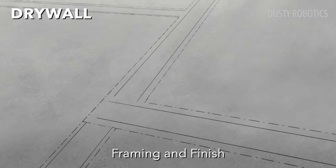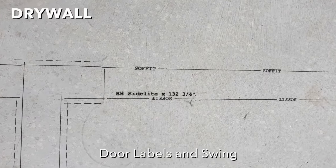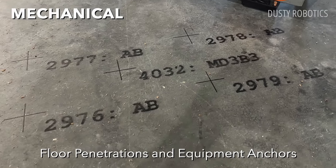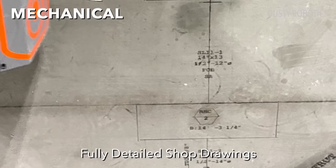For drywall components, it lays out framing and finish, soffit fascia, window heights, door labels and swings. For mechanical components, it lays out hanger points, floor penetrations, equipment anchors, full-scale HVAC systems, and duct runs with finish heights and shop drawings.